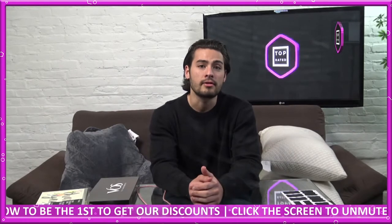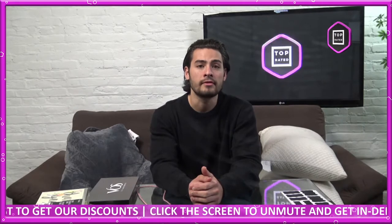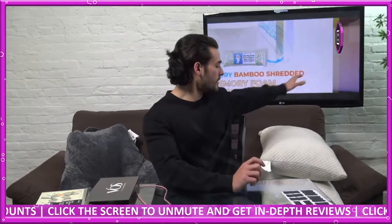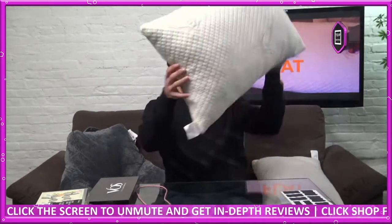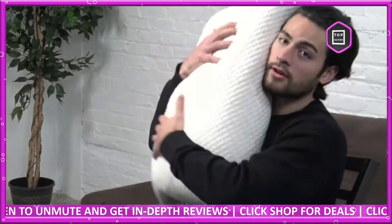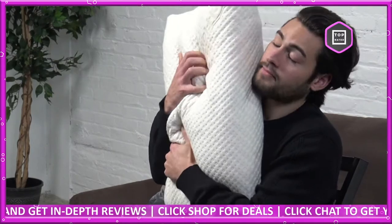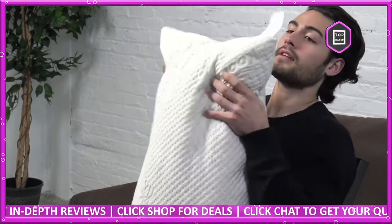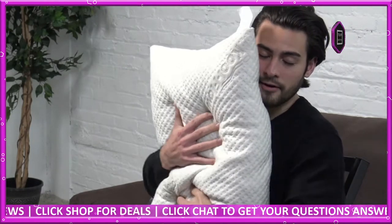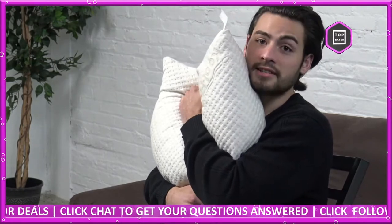Today we're going to be starting with the Ultra Luxury Bamboo Shredded Memory Foam Pillow. So this is the pillow right here before we get into specifics. It's really soft — I can attest to that. It feels great. I want to go to bed now. This is a very comfy, firm but also perfectly soft pillow. Stay tuned.